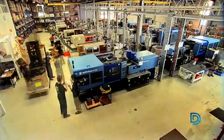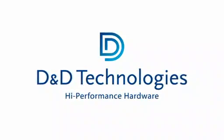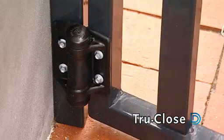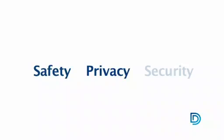When it comes to gate hardware, one company has forged a reputation as market leader through its innovation and product quality. That company is D&D Technologies. Products such as Magna Latch, Lock Latch, True Close Hinges, and D&D's architectural locks have set new standards, consistently outperforming the competition in safety, privacy and security.